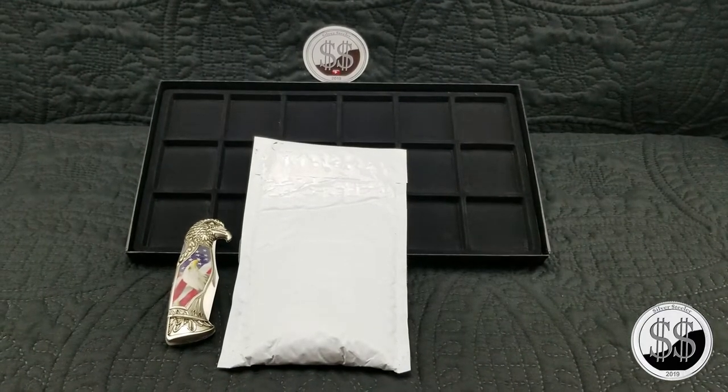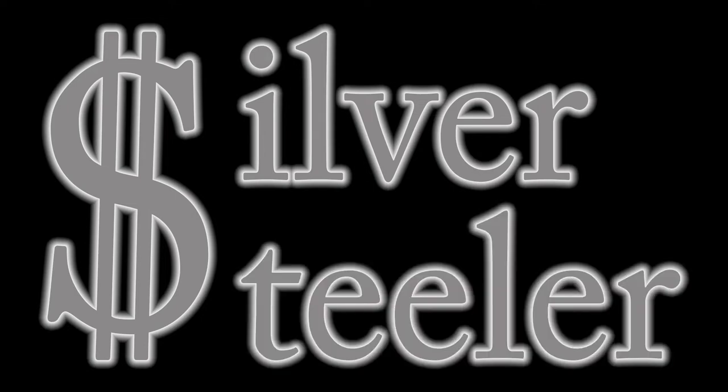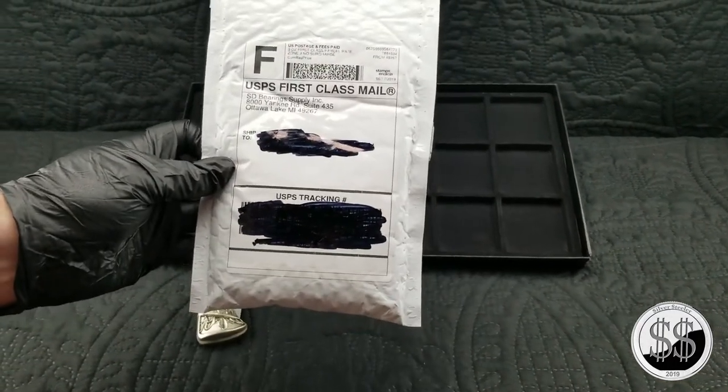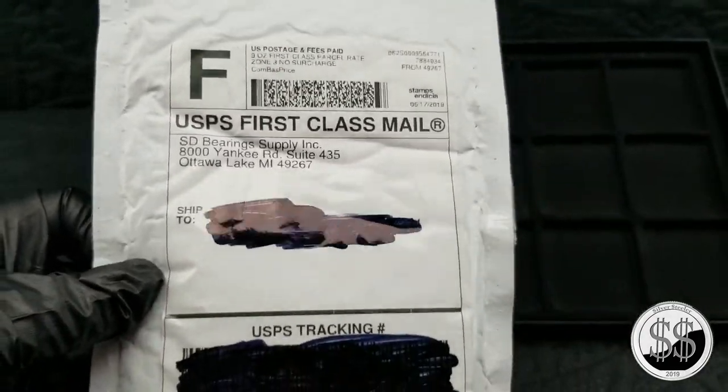Hey Steeler, you got some mail? Oh yeah, unboxing time. Okay, let's get this unboxing going. This is from SD Bearing Supply Incorporated. Looks like I got some bearings in the mail.